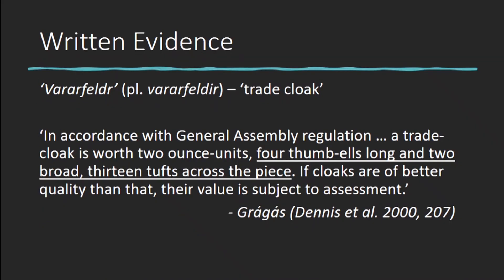Written references suggest that pile cloaks were produced and traded in Iceland from the late 9th century to around 1200 or so, and the earliest Icelandic legal text called Graugaus actually gives us an idea of what they might have been like. It describes a standard trade cloak, or Vardafelder, as being four thumbels long and two broad — approximately two metres by one metre — with 13 tufts across the piece, suggesting it had an additional pile of material added into it.